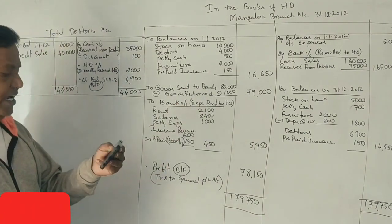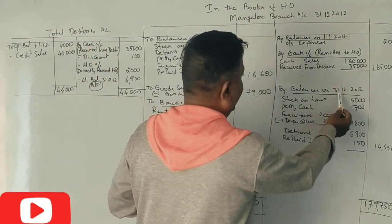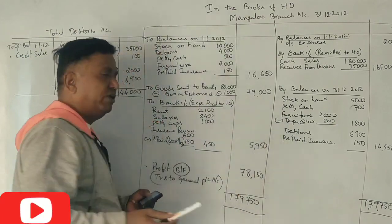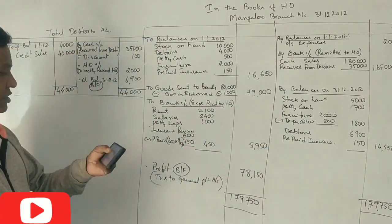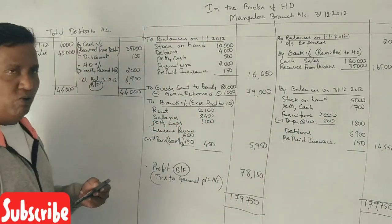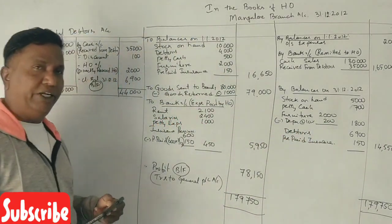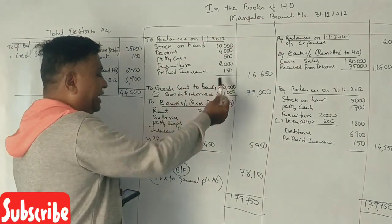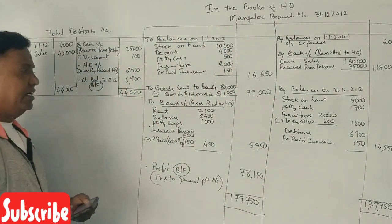Stock on hand on 31st December 2012: 5,000 rupees as closing balance. Petty cash closing balance: 700 rupees. Furniture: 2,000 with 10% depreciation gives a closing balance of 1,800. Prepaid insurance closing balance: 150 rupees.